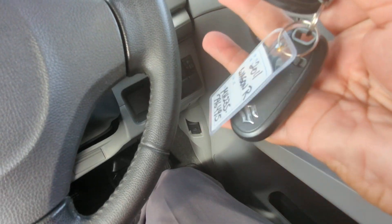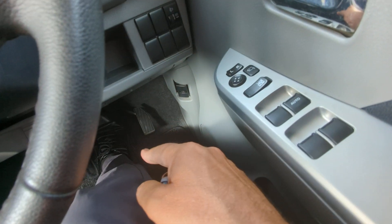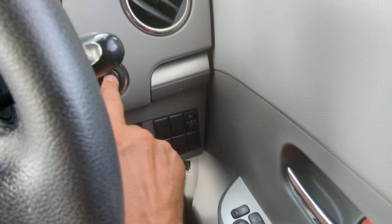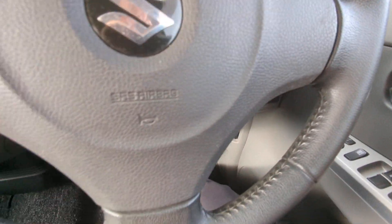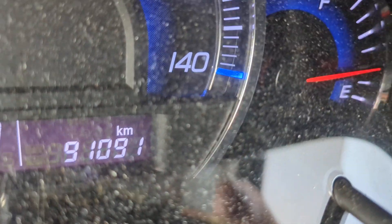Key fob on your person — it is a push start. Foot on the brake, push this one time and it goes. 91,091 on the odometer.